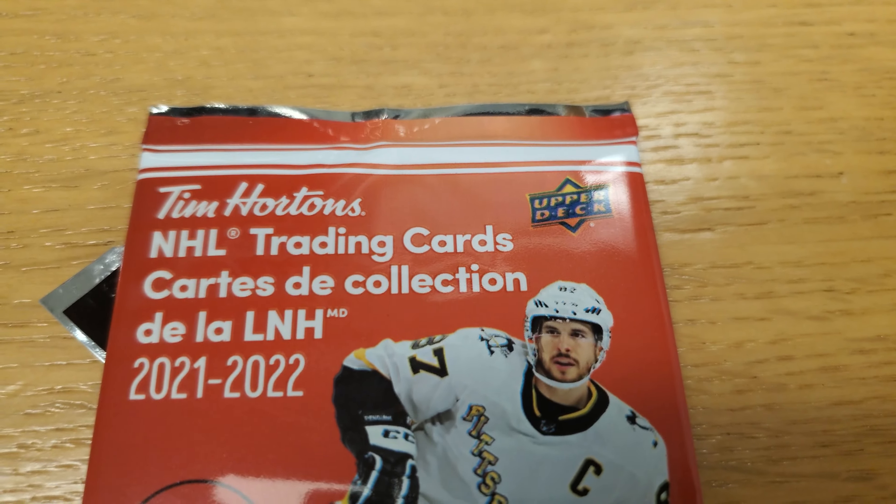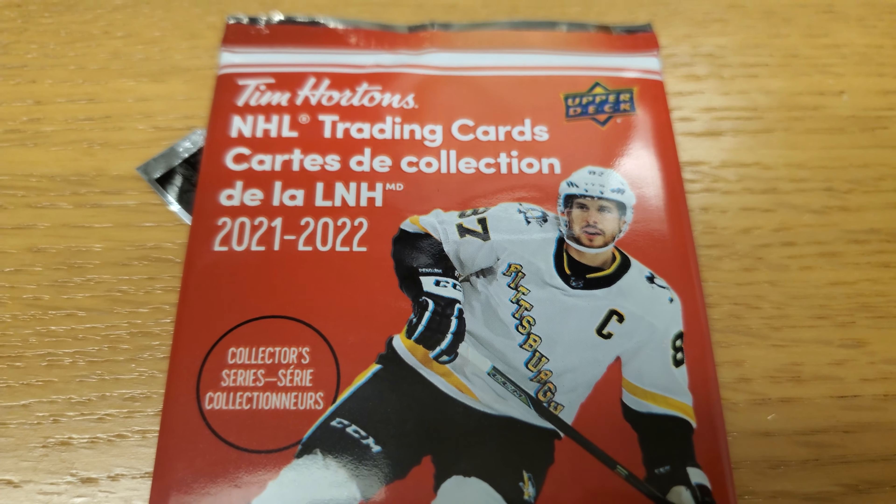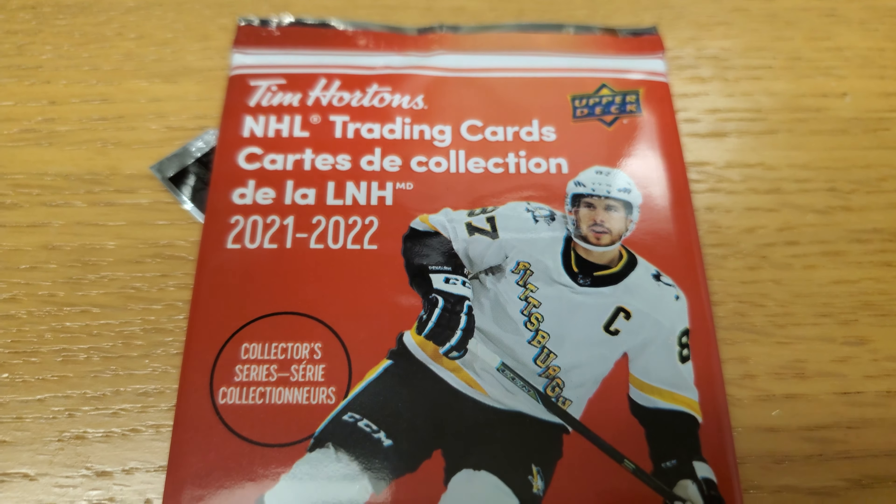Hey, how you guys doing? Well, you saw it by the title screen, you know what it is, so I might as well show you: Tim Horton's NHL Trading Cards. They're back again this year, and they're from Upper Deck, the 2021-2022 Collector Series.